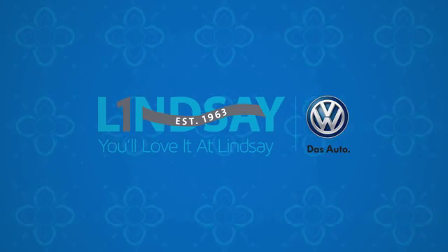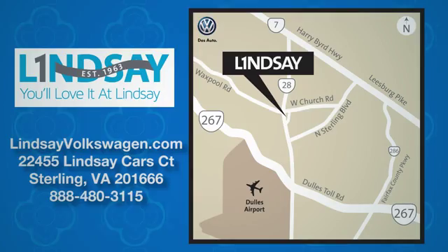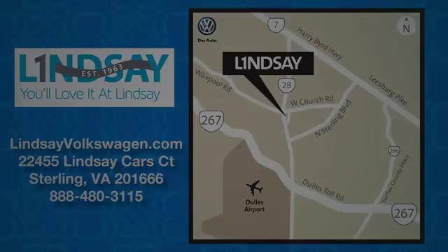Lindsey Volkswagen of Dulles — number one in sales, customer satisfaction, selection, and price. We are conveniently located at 22455 Lindsey Cars Court in Sterling, Virginia. We'll see you next time.